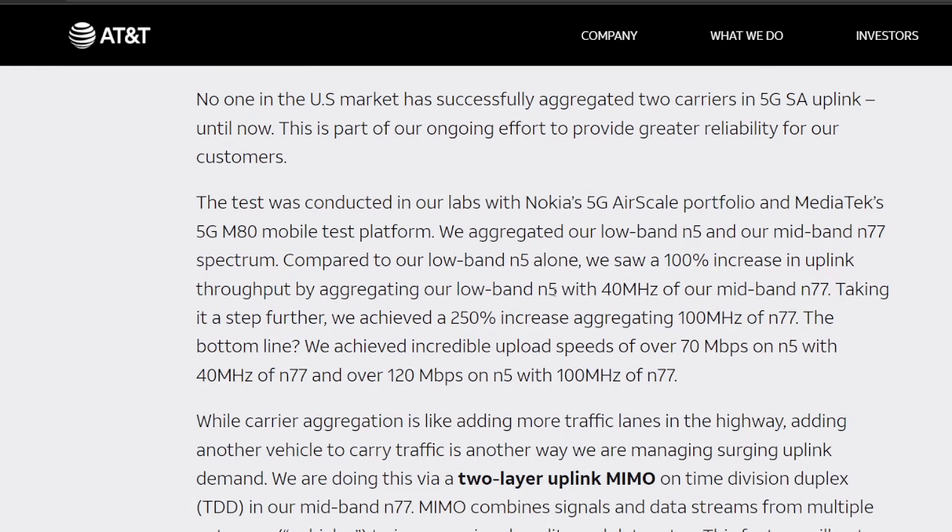Looking at the technicals: they used the Nokia 5G AirScale portfolio and a MediaTek processor or modem. They used low-band N5 — probably 10 or 20 MHz of bandwidth — and then C-band N77 at 40 MHz in one configuration and 100 MHz in another. With 40 MHz of N77, they were able to increase uplink by 100% — so if they were seeing 20 Mbps uplink, they increased it to 40. They doubled it. The configuration with 100 MHz of N77 increased uplink capacity by 250%, which is a massive gain.